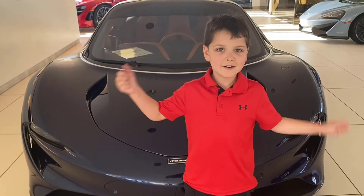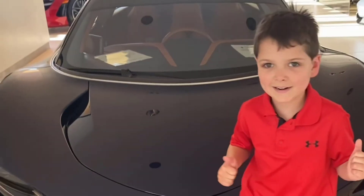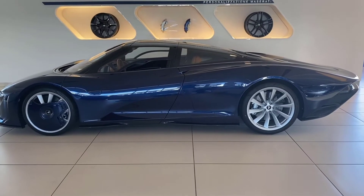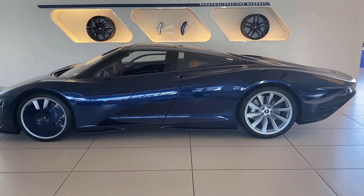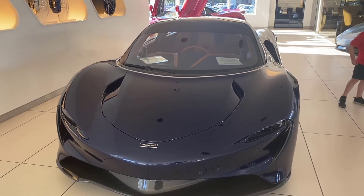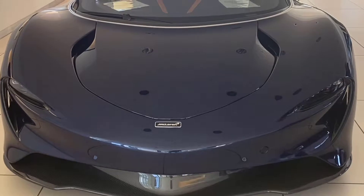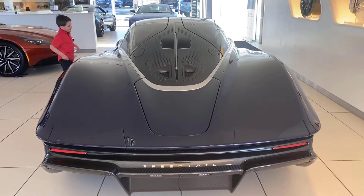I give this car two thumbs up. It's an excellent hypercar. McLaren made only 106 examples of this car. The McLaren has thought of everything — the Speedtail is an amazing hypercar.